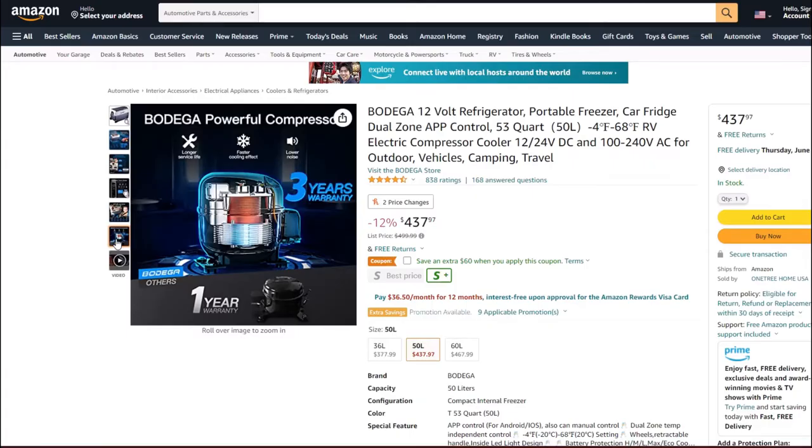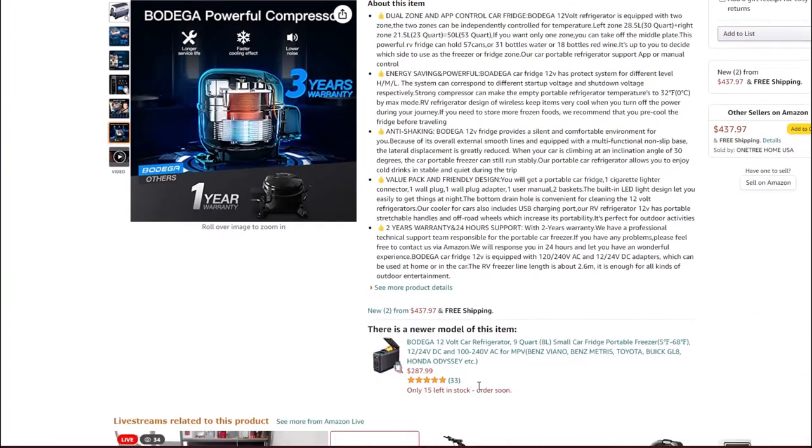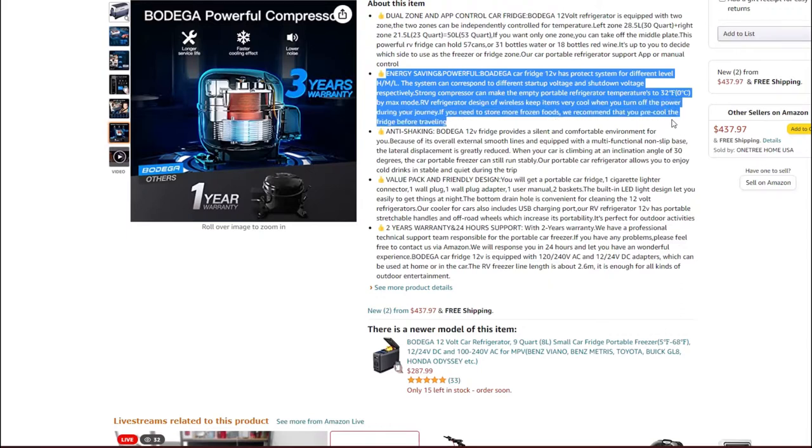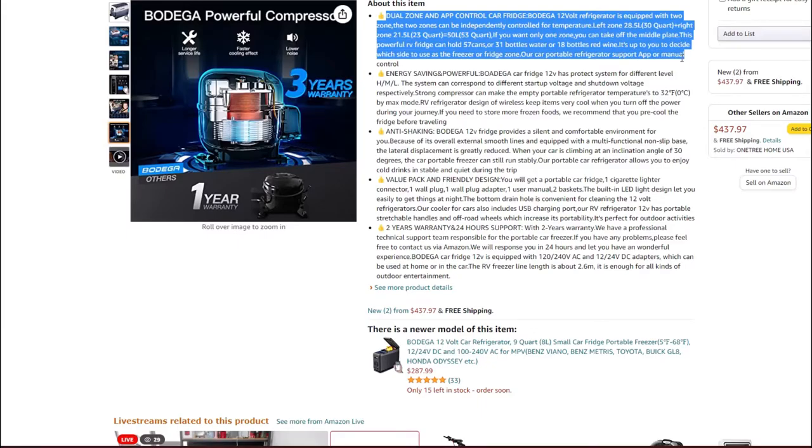This unit has dual-zone control, manageable via the phone app. The left zone is 30 quarts and the right zone is 23 quarts. You can remove the middle divider plate to use the entire cooler as one zone. It also features energy-saving technology: the compressor starts at a lower wattage and slowly ramps up as the unit cools, preventing it from tripping circuit limits when plugged into a vehicle.